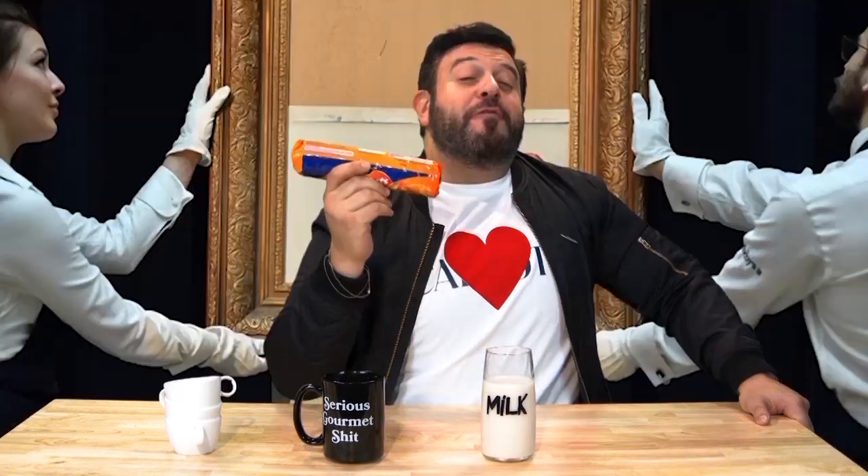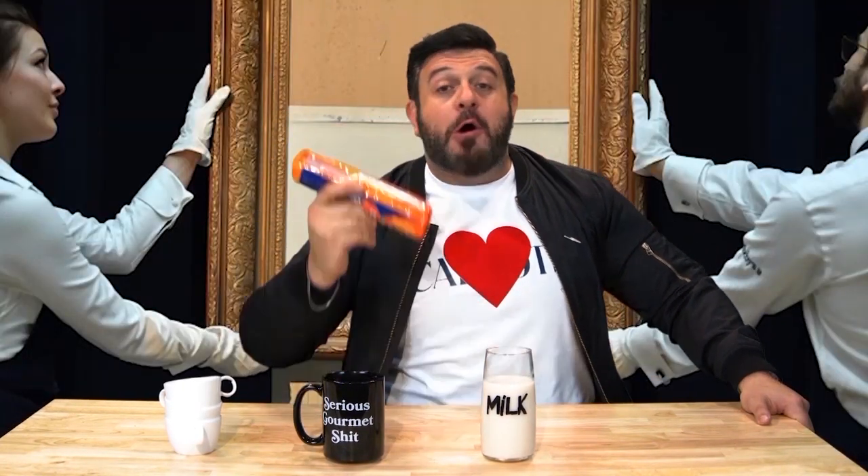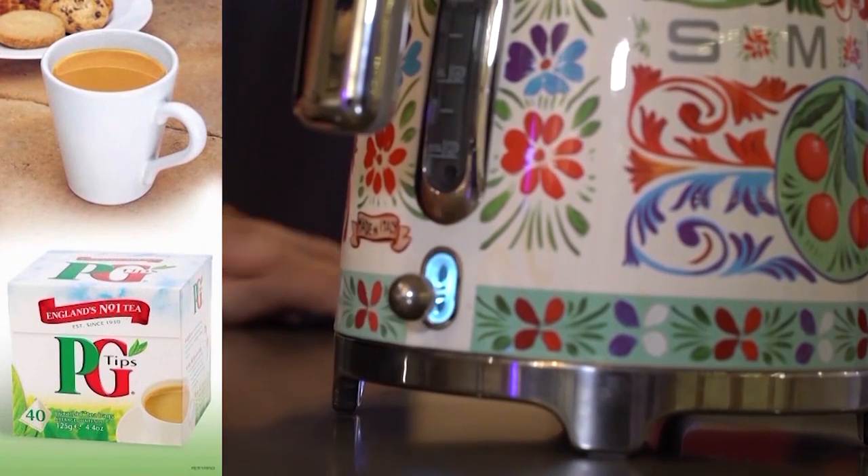These were voted the tenth most popular biscuit to dunk into tea in the entire UK in a survey in 2009. For those of you who are unfamiliar with Biscuit Reviews from an American that you didn't even ask for, I will be trying the cookie dry, dunked into milk, dunked into coffee, and dunked into tea. Today's tea: the legendary PG Tips.